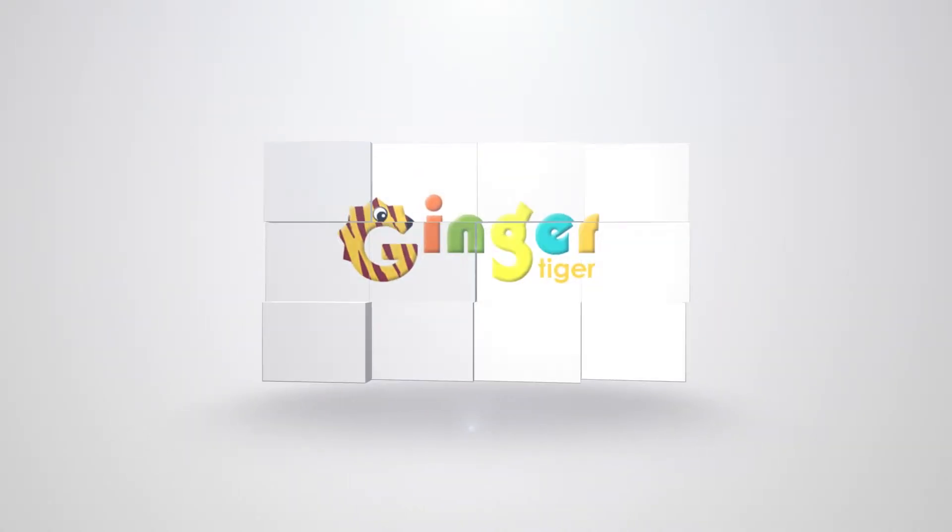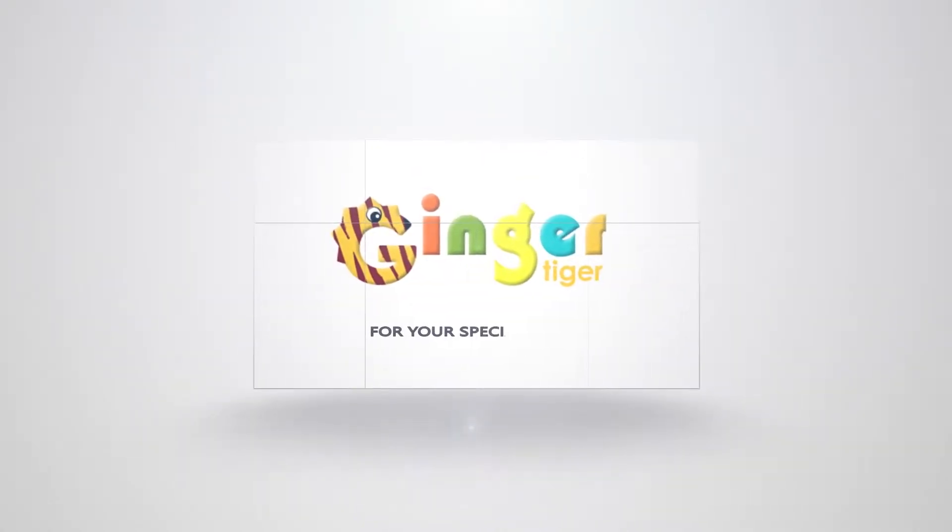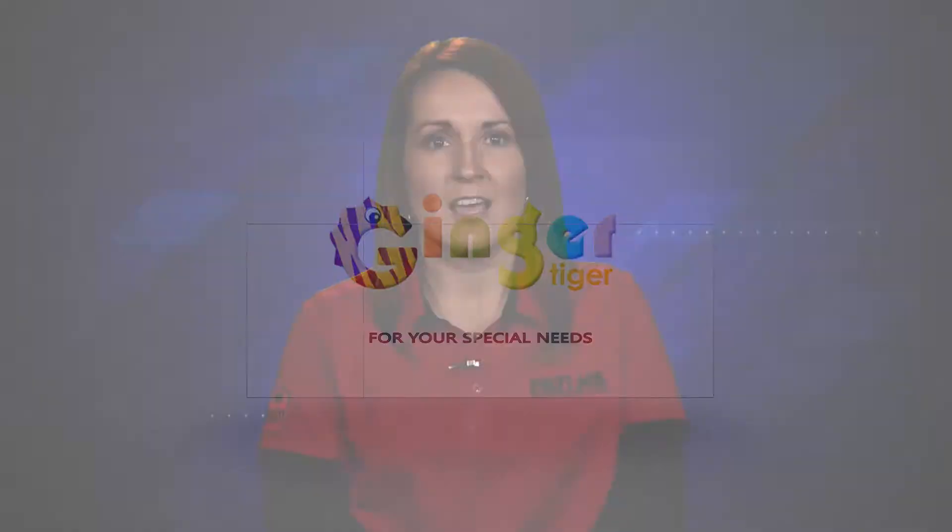Hi, and welcome to Patents TV. I'm your host, Jenna Fallbush. Today I bring you Ginger Tiger, a comprehensive online learning environment from Caden Assistive Technologies. They are the Patents' featured solution for February. Let's take a look at what Ginger Tiger has to offer.